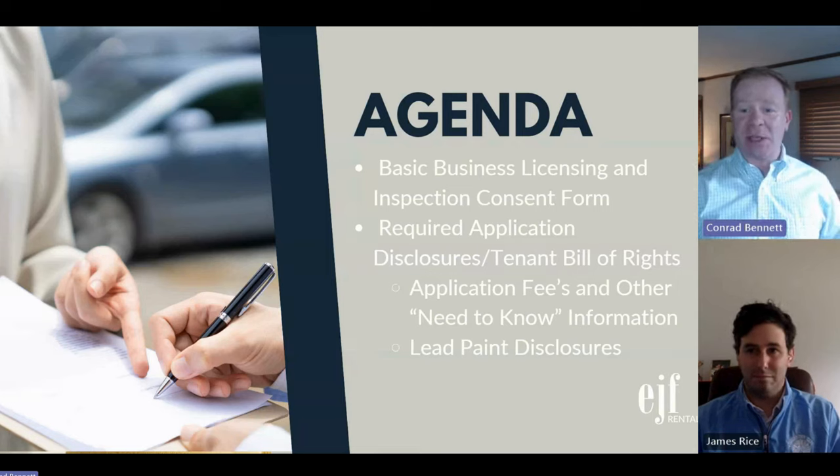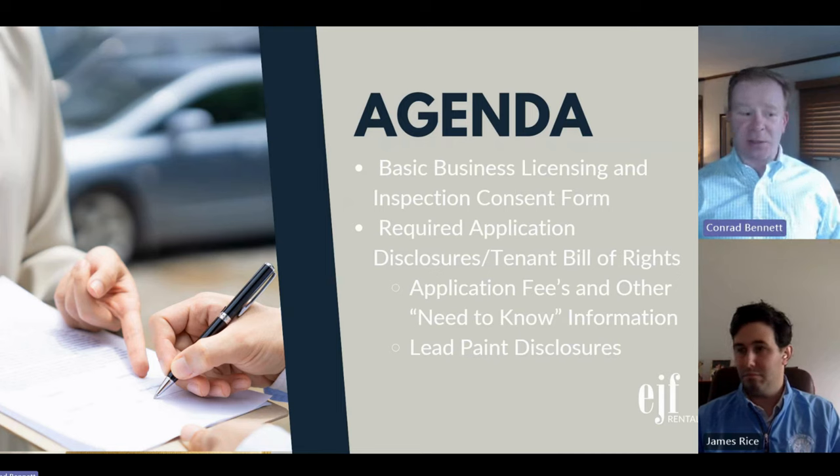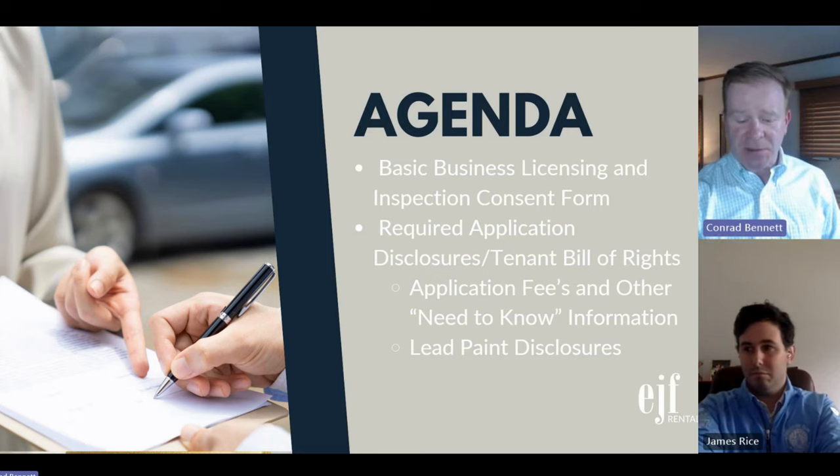A lot of agents have begun working with owners, and a lot of owners are beginning to do it themselves. This is really going to focus on making sure that everybody has the appropriate paperwork, knows which agencies are involved, and is able to navigate this process pretty easily.